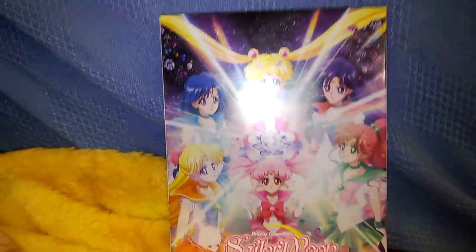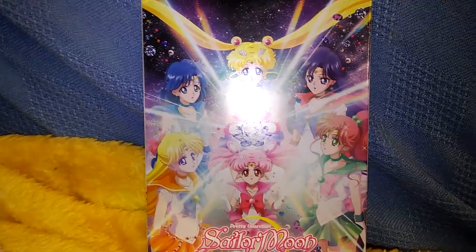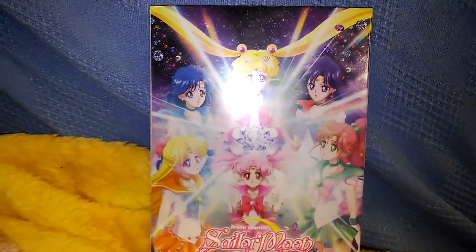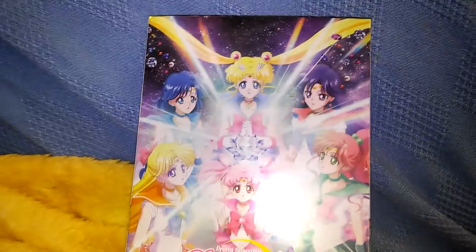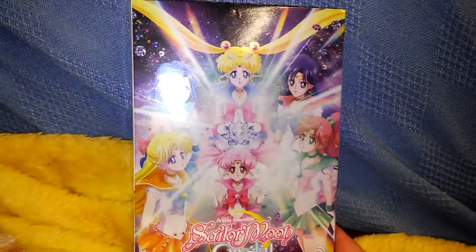Hey guys, I'm here to do a revised DVD update. I posted one last night, but I didn't really like it, so I'm going to go ahead and do this the normal way I do. I recently purchased Sailor Moon Crystal Set 2 on DVD.